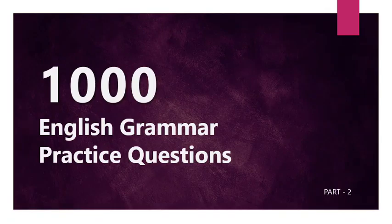Hello my dear warriors, welcome to our channel, The Path Breaker Group. My name is Vijay Meher. Today I am bringing part 2 of 1000 English grammar practice questions.